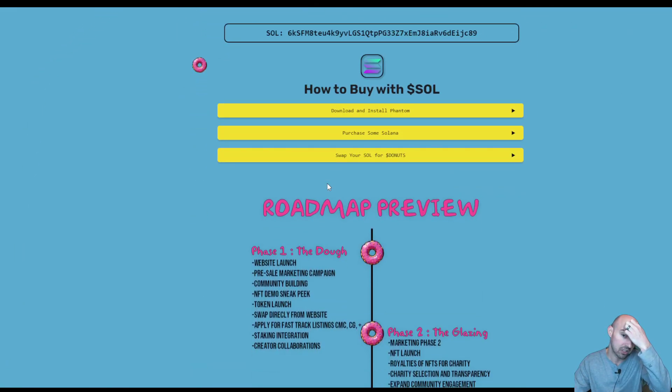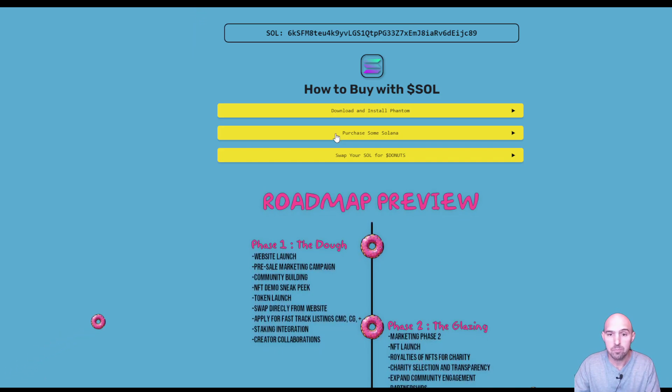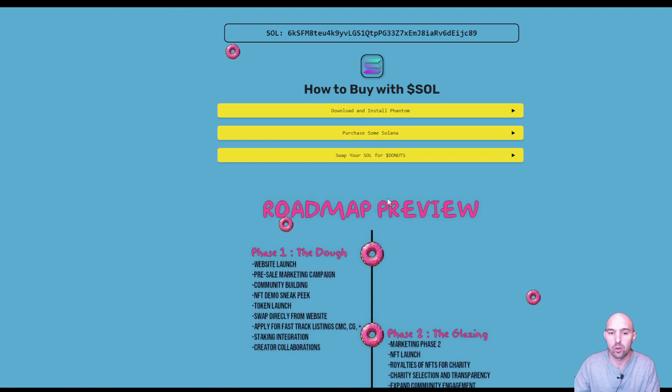How do you buy? Well, you install the Phantom wallet, purchase some Solana, and you swap your Solana for those donuts.